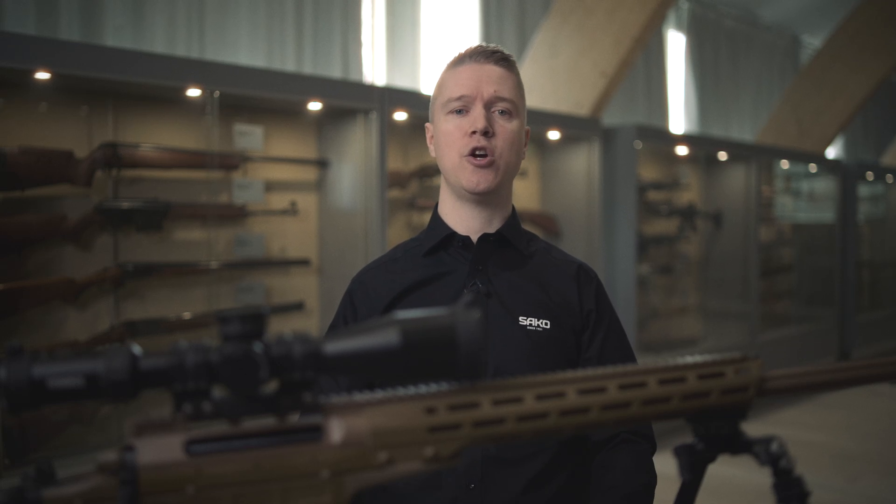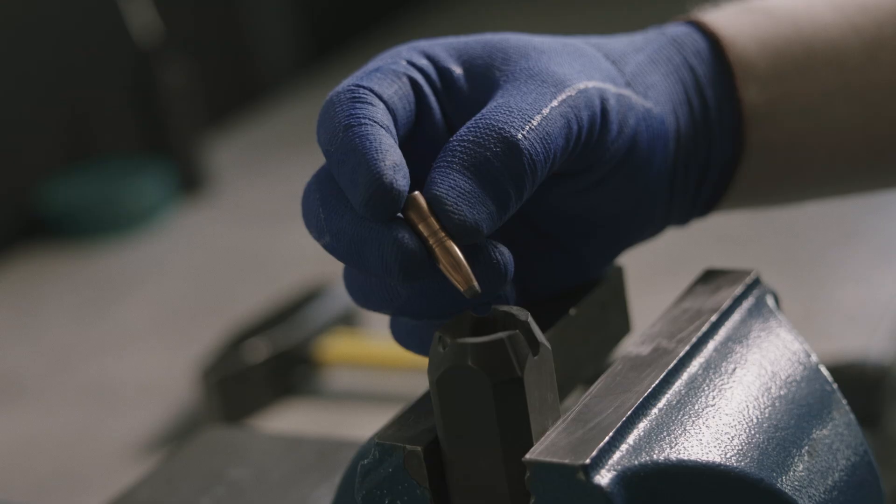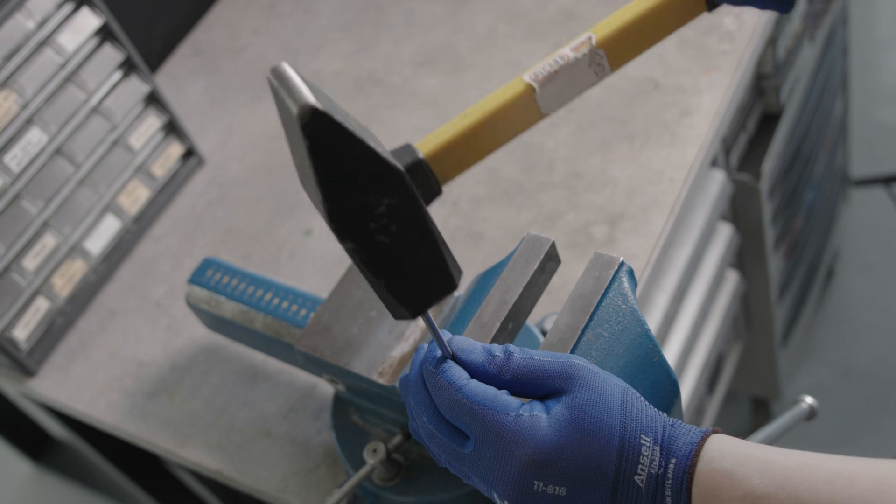This testing is a continuous process that is carried out while rifles are manufactured and delivered to worldwide customers. Some of the tests are done to verify the safety of the product. This includes a procedure where the barrel is blocked with a bullet and then another one is shot after it.